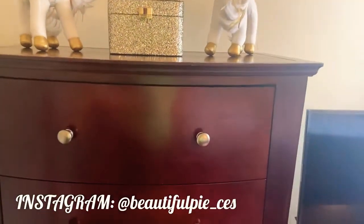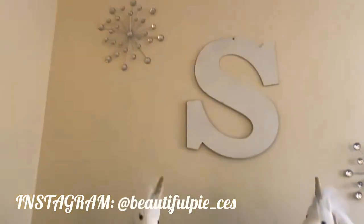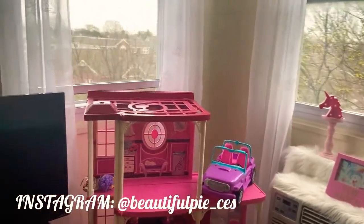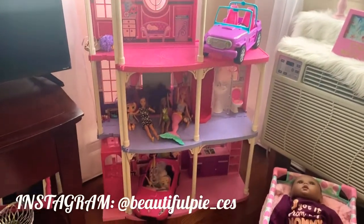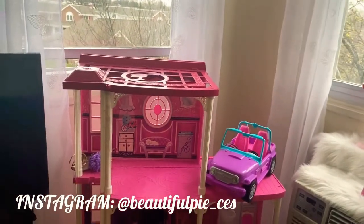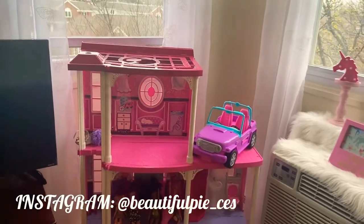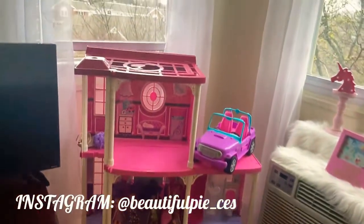I'm thinking about changing these knobs — trying to find some little bling knobs to change out the standard ones that came on her dresser. And here, if you guys will see in one of my vlogs, she found this Barbie dollhouse at the treasure store. This past Christmas I was trying to find it for her and it was just sold out everywhere, but she found it at the Salvation Army and it was $6.99. So we brought it home, Clorox and Lysol'd it down, and now she gets to play with her little dollhouse.